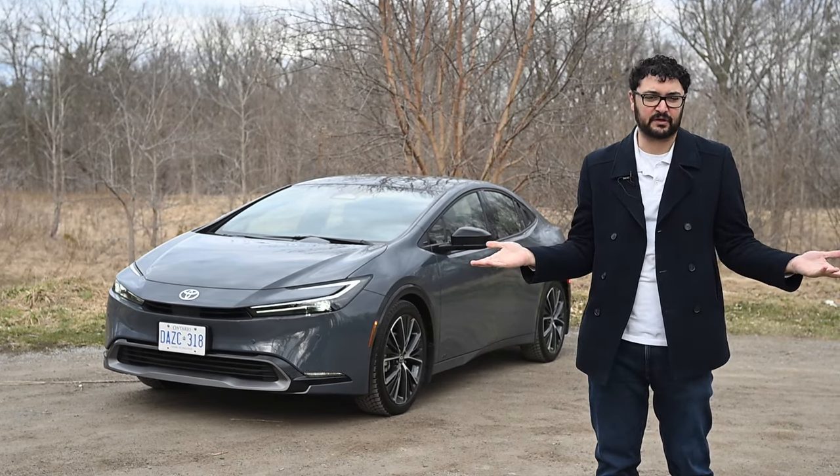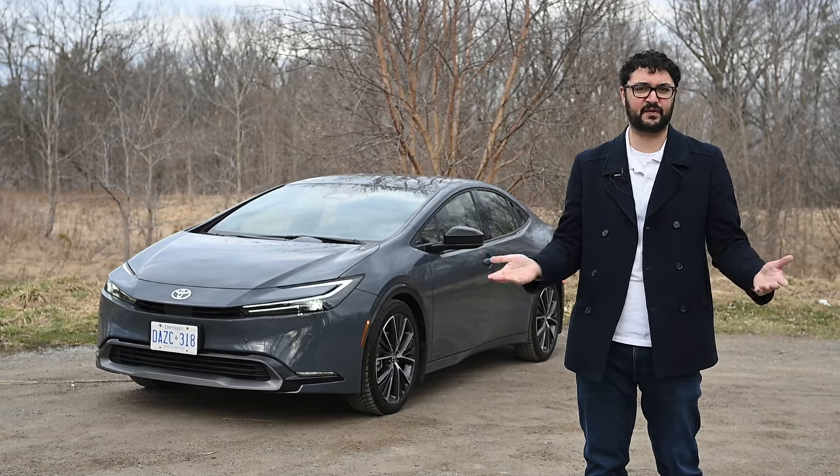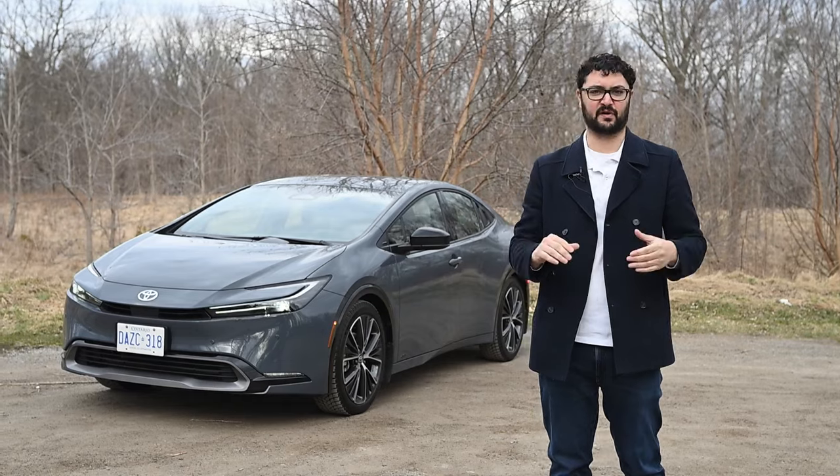But we already know the Toyota Prius. A newer and better one just seems like you're giving best picture to a re-release of Avatar, right? Well, once we start driving the 2024 Toyota Prius, we get to understand what all the hype is about.